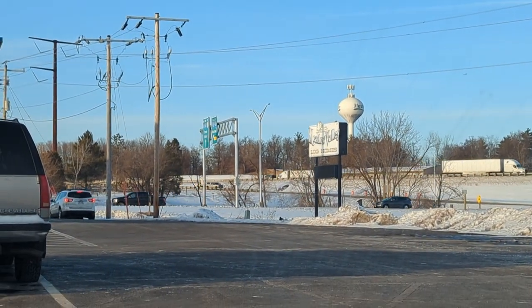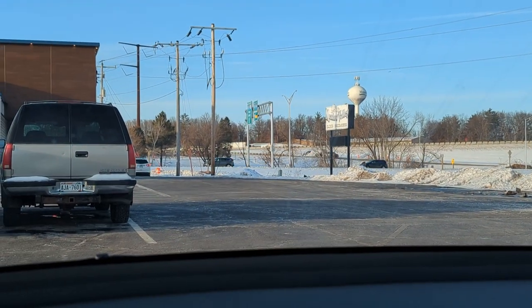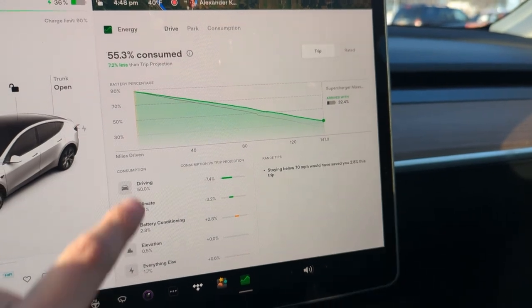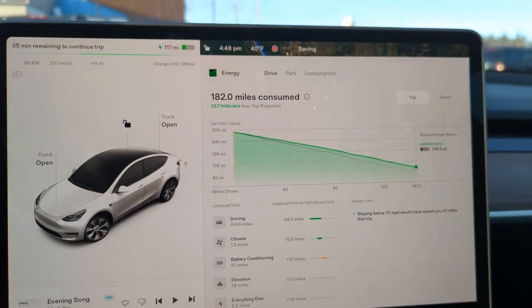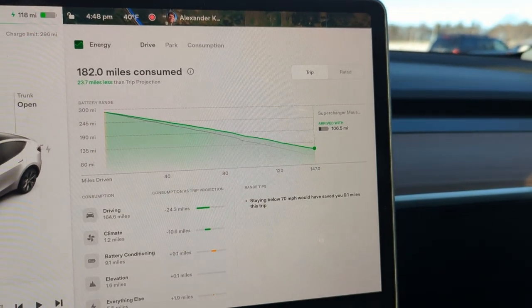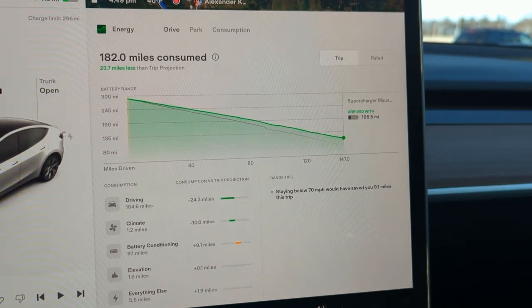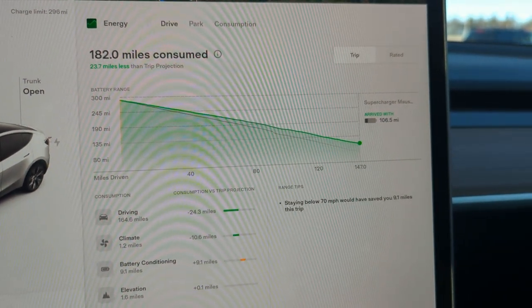Here again at the Mostyn, Wisconsin supercharger. So far, great trip. I've actually done pretty good from an efficiency standpoint. It's currently 40 degrees outside, but it's been sunny all day, so my cabin heating has been minimal, if any. Smooth roads. One thing I really like is how you can toggle between showing your percentage and miles on your battery stats with simply a tap. We consumed 182 miles, which is less than 23.7 than expected.